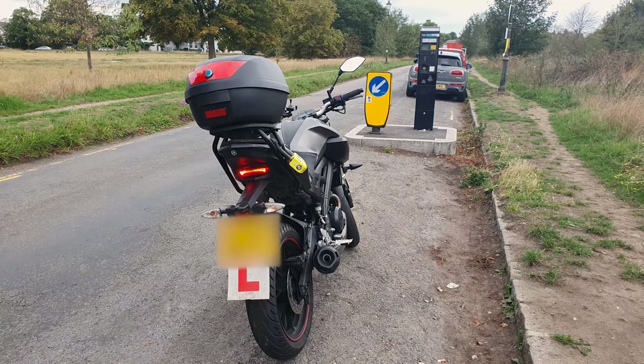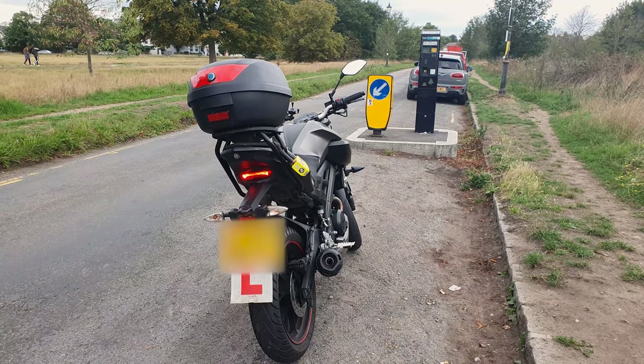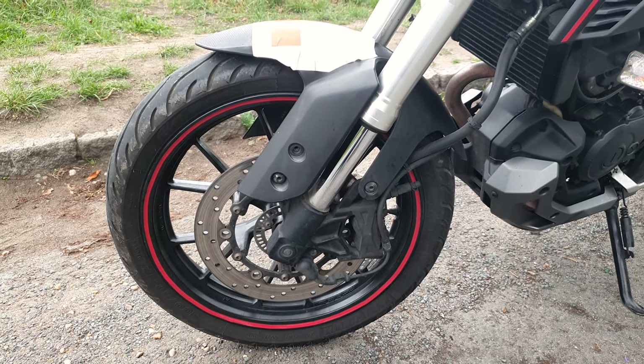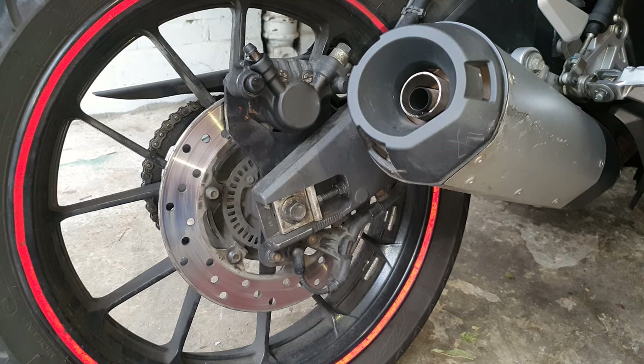In terms of maintenance, the two most important things are an oil and filter change every 3,500 miles, and keeping the chain tensioned and lubed. One should pay attention to the periodic maintenance schedule in the owner's manual. The front and rear brake pads are relatively easy to replace; however, in my experience, the rear wheel needs to be removed for access to the rear brake caliper.